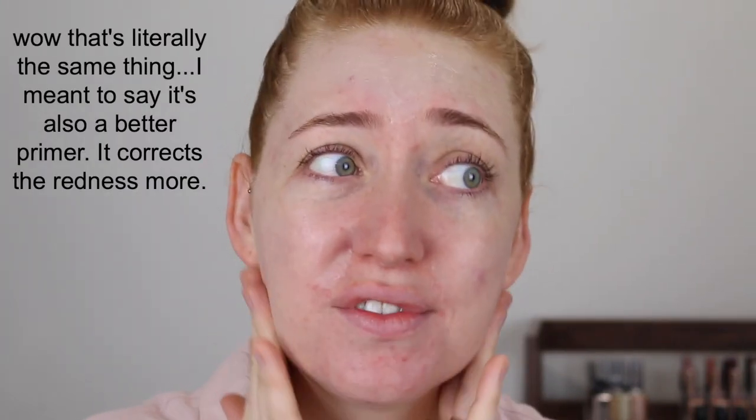I'm starting out with the Stila One Step Correct Primer — this is a throwback. This primer has three different colors in it: green for correcting redness, peach for dark circles, and lavender for sallowness. I used to love this for correcting my redness. It is a high-end item so it's something I wouldn't repurchase often, and now that I found my L'Oreal Infallible Anti-Redness Primer I reach for that more because it's more affordable.